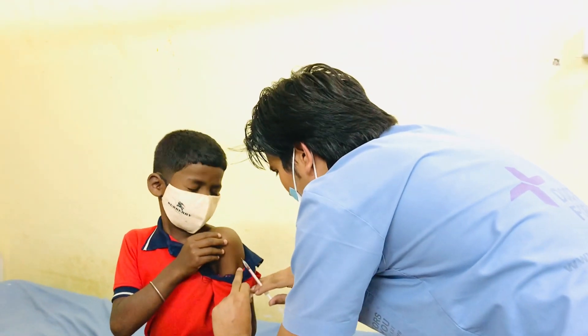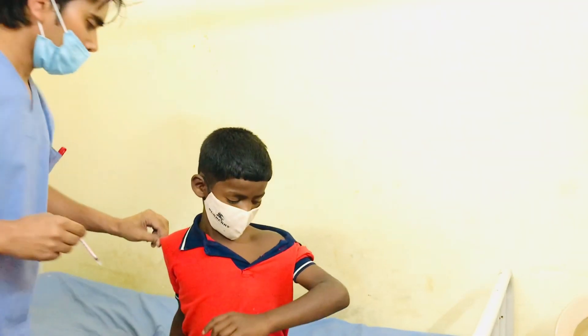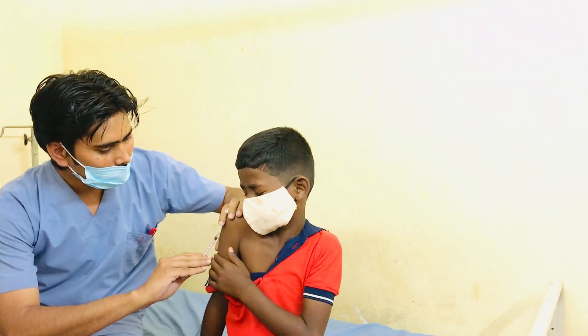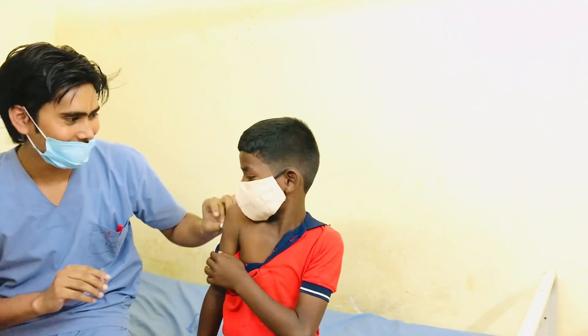Hello guys, another patient has come — that is a dog bite case. The injection dose is 0.5 units — 0.25 units in each hand. Now see the patient's reaction. He is saying: 'Oh my God, no pain, man!'